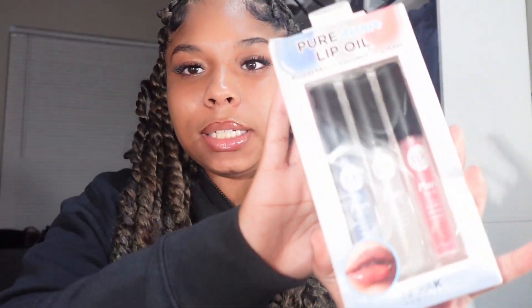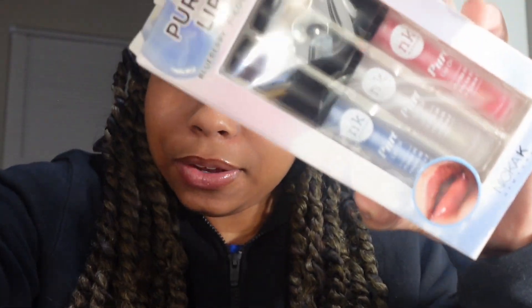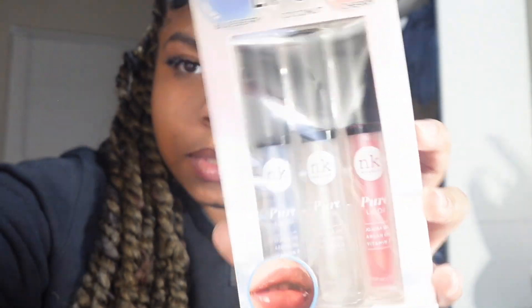I needed some lip oil or lip gloss — something with shine. So I picked up this NK Pure Lip Oil. I looked it up on TikTok to see what it was really giving. It comes in blueberry, coconut, and cherry. I only tried the cherry one which is pretty good — it's definitely giving some light.